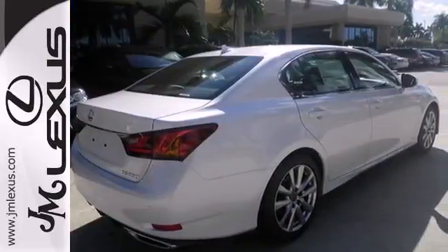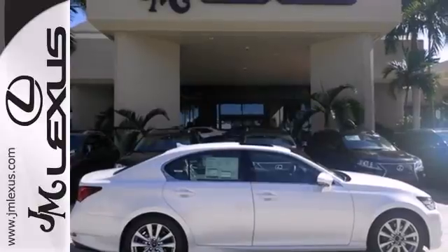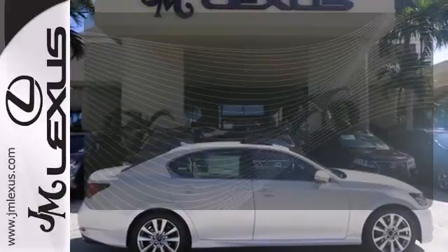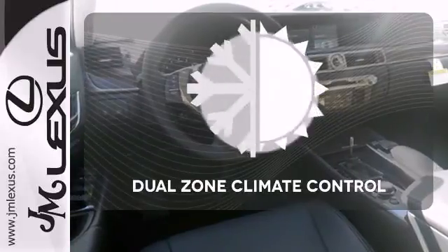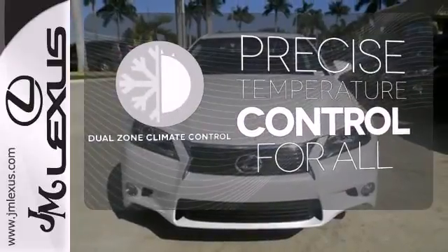Additionally, it includes remote keyless entry, heated front seats with memory settings and climate control. Bluetooth wireless technology keeps you in command and in touch. No one will complain about the temperature with the dual zone climate control.